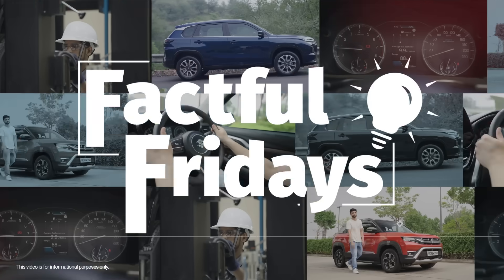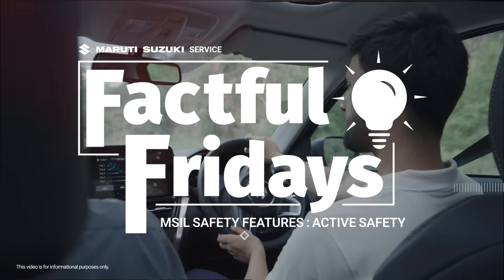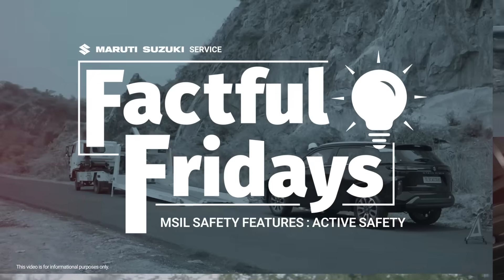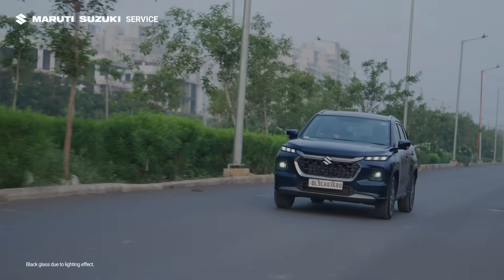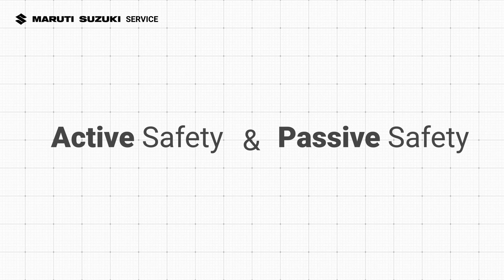Welcome to Factful Fridays. Today we are diving into the safety features that make every Maruti Suzuki car your ultimate protector on the road. Maruti Suzuki ensures safety in two ways: active safety and passive safety.